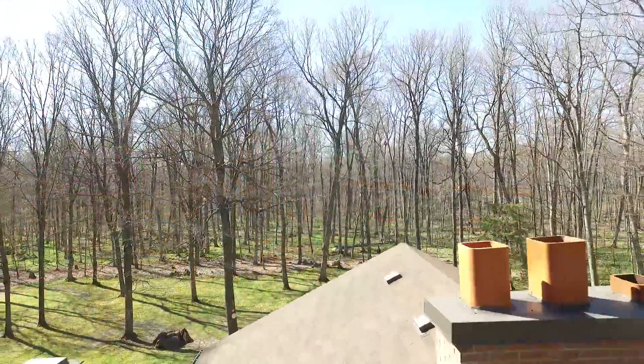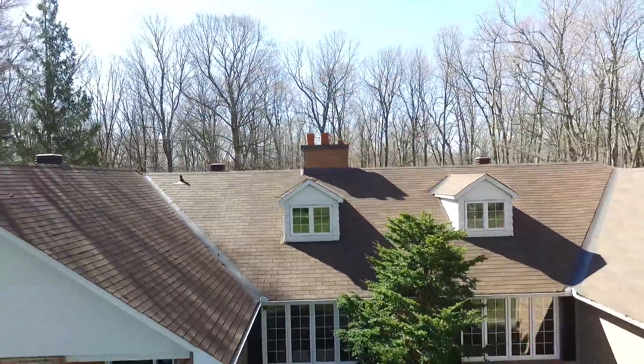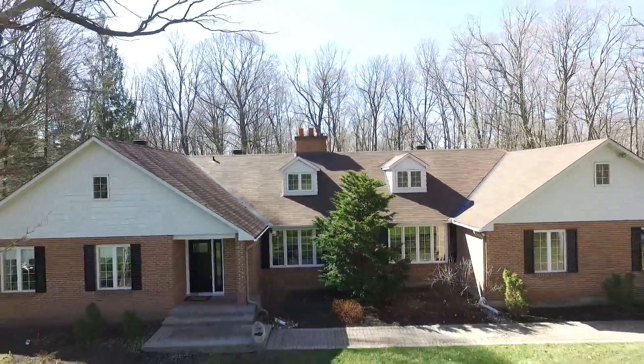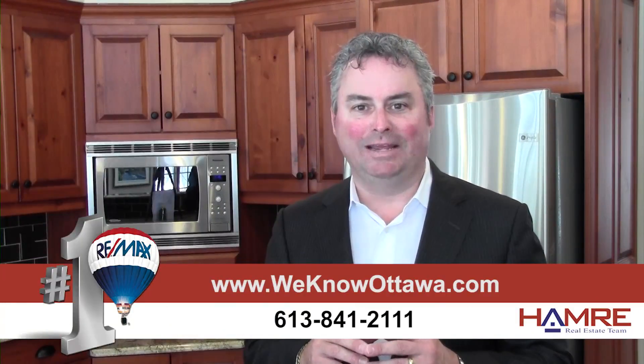This home has lots of recent updates, including a newer garage door on the double two-and-a-half car garage, and is beautifully maintained with all vinyl-clad windows. We're really happy to have this as one of our listings. To view the details, please visit our website at WeKnowOttawa.com. This is Greg Hamry from the Hamry team — we hope to see you soon. Take care.